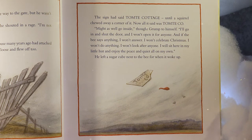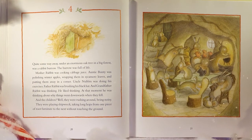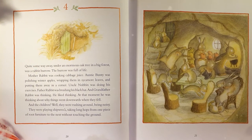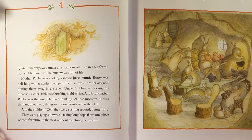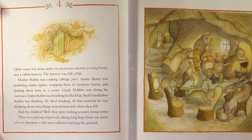He left a sugar cube next to the bee for when it woke up. Quite some way away, under an enormous oak tree in a big forest, was a rabbit burrow. The burrow was full of life. Mother Rabbit was cooking cabbage juice. Auntie Bunty was polishing winter apples, wrapping them in sycamore leaves, and putting them away in a corner. Uncle Nubbin was doing his exercises. Father Rabbit was brushing his black hat. And Grandfather Rabbit was thinking — he liked thinking. At that moment, he was thinking about why things went downwards when they fell.